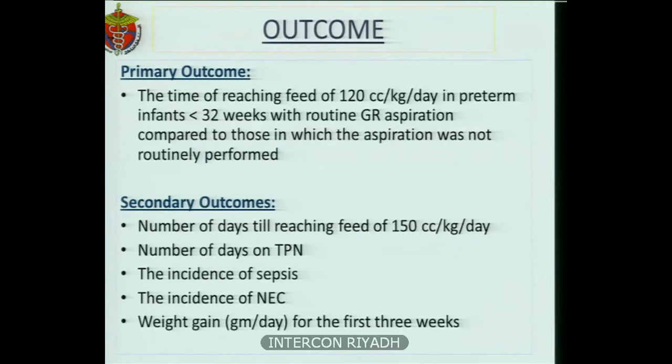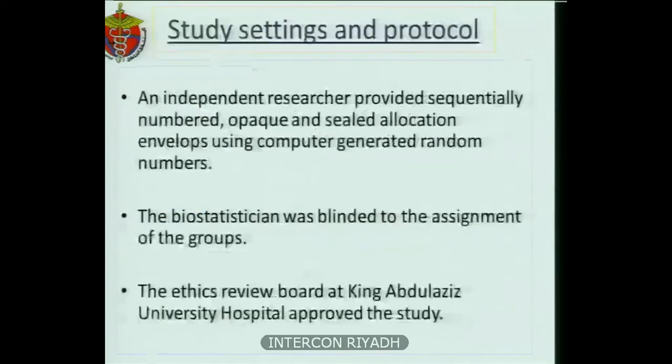Secondary outcomes included number of days until reaching a feed of 150 cc per kg per day, number of days on TPN, incidence of sepsis and NEC, and weight gain in grams per day for the first three weeks of life. An independent researcher provided sequentially numbered, opaque, and sealed allocation envelopes using computer-generated random numbers, and the biostatistician was blinded to group assignment. The ethics review board at King Abdulaziz University Hospital approved the study.